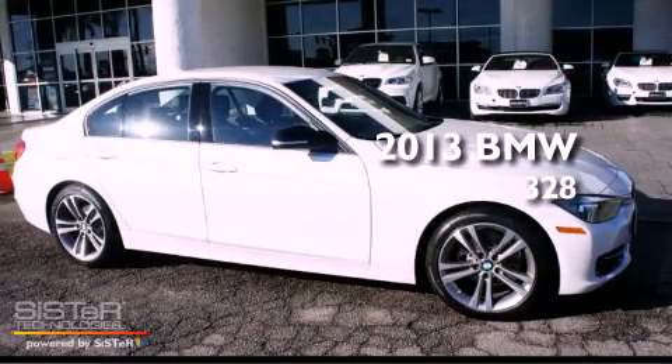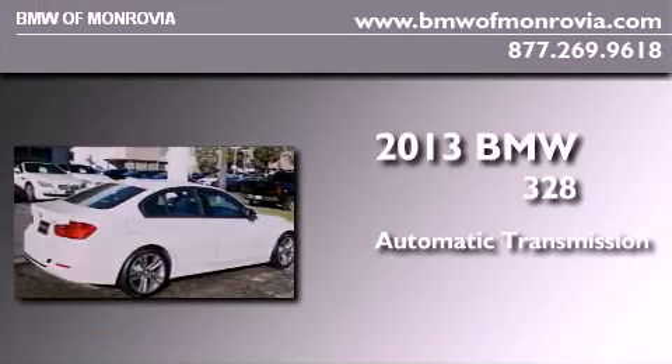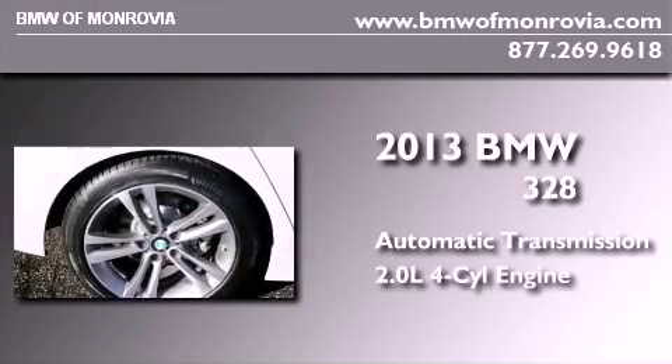This is a brand new 2013 BMW 328. This car has an automatic transmission and an inline 4-cylinder engine.